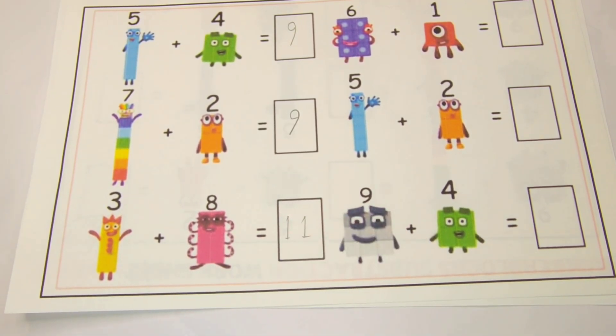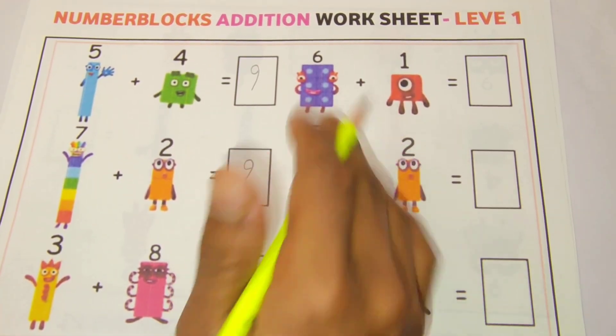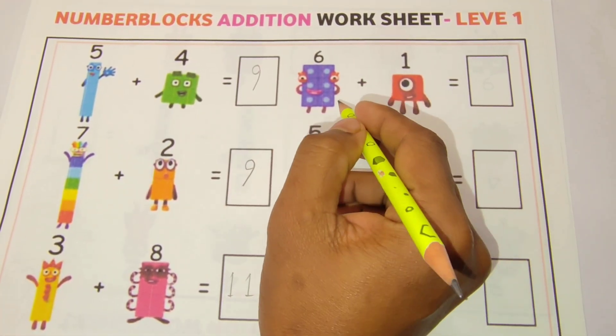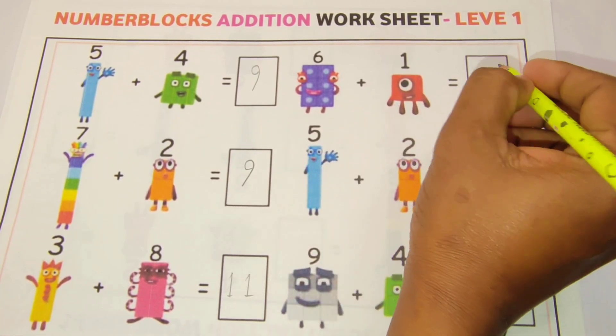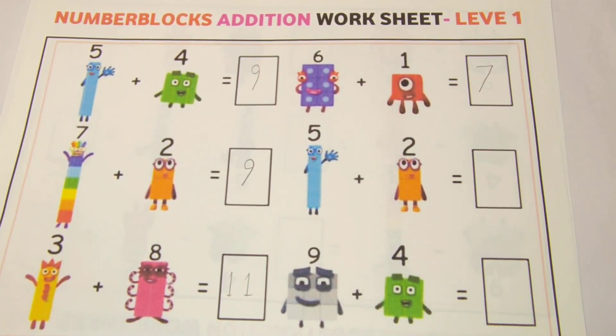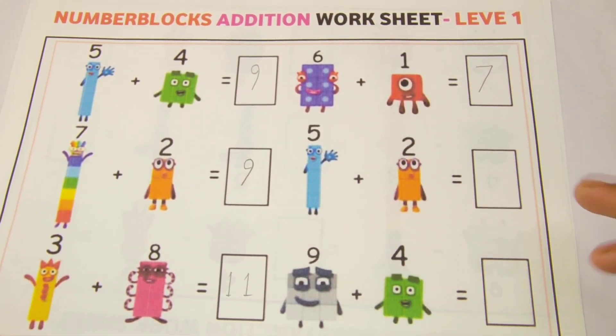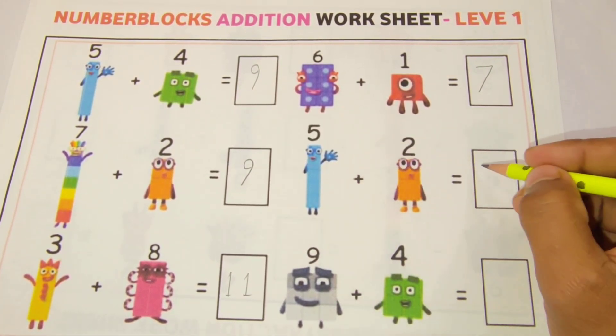Three plus eight is equal eleven. Next addition: six plus one is equal seven. It's very easy — everyone can solve this! Our next addition: five plus two is equal seven.